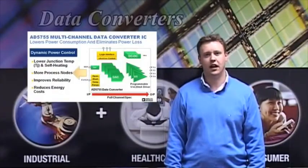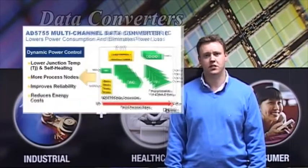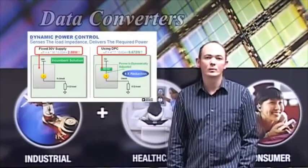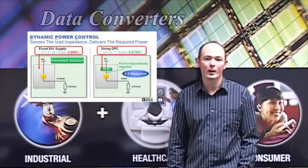By lowering power consumption and eliminating power loss, the dynamic power control solution on the AD5755 reduces junction temperature and self-heating. This increases equipment reliability and allows more process nodes to be packed into a smaller form factor. In addition, the power savings resulting from the device enables OEMs to hit their energy consumption targets. The new design works by continuously sensing the load impedance and delivering only the required power while minimizing power loss in the rest of the system.